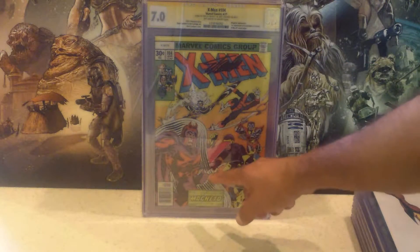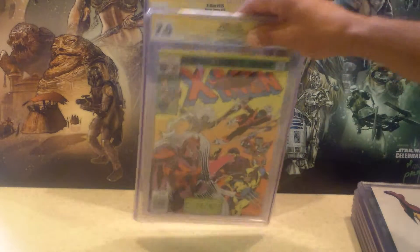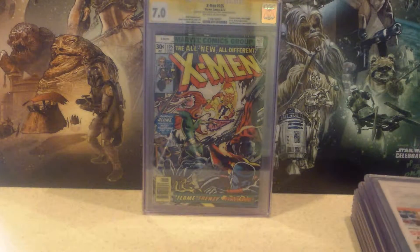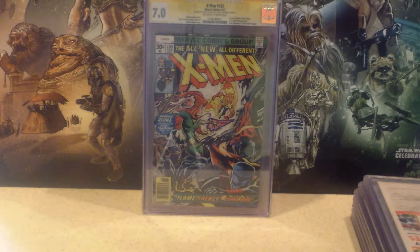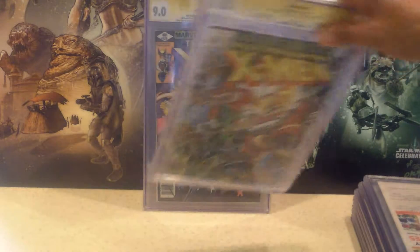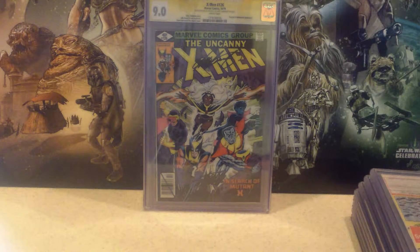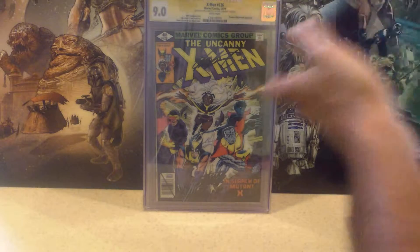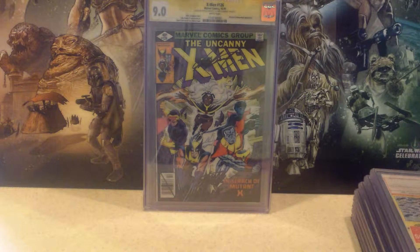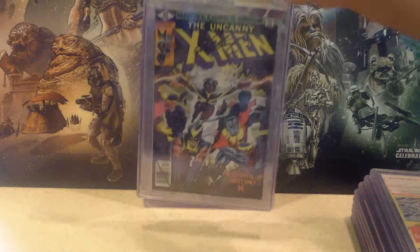Signed by Stan Lee and Chris Claremont right there, came back a 7.0. Next one is All-New X-Men No. 105, also came back a 7.0 — once again signed by Stan Lee and Chris Claremont. Next up is X-Men No. 126, came back a 9.0. Almost all of these have been signed by Stan Lee and Chris Claremont. Iconic cover of the new X-Men.